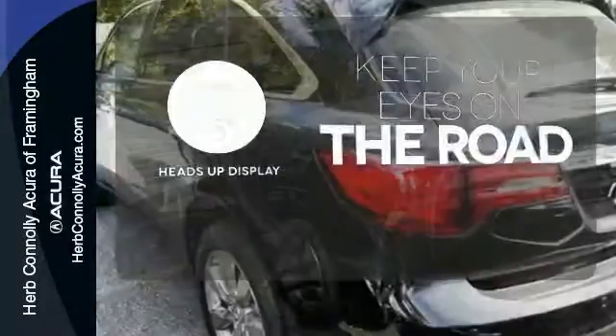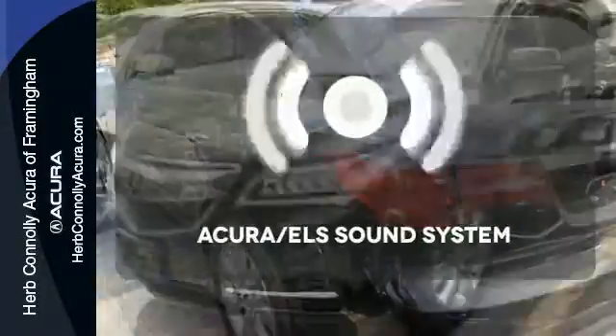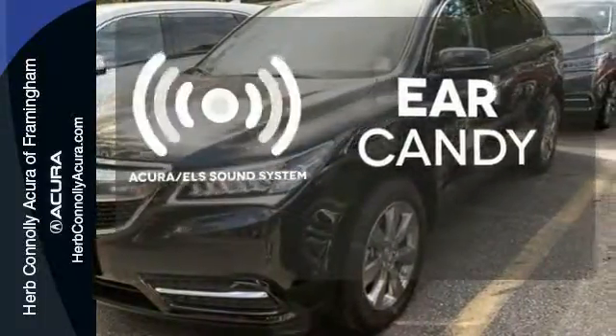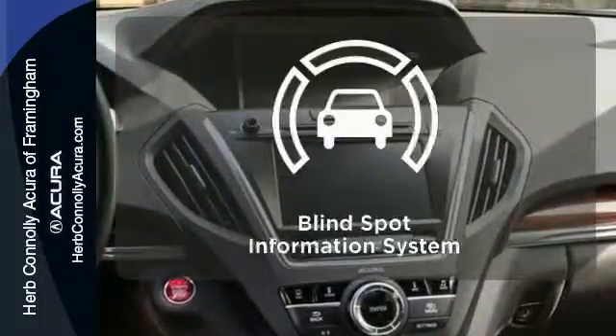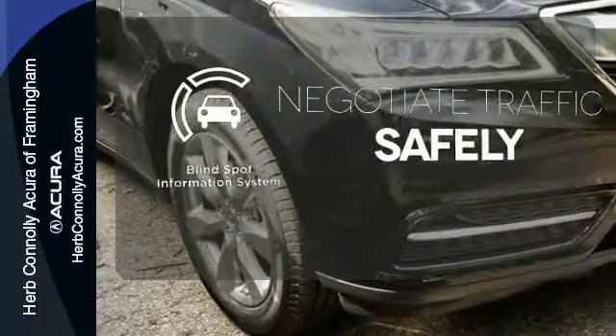You don't have to take your eyes off the road for the information you need with the heads-up display. The Acura ELS sound system gives you a rich listening experience. Safety comes by being aware of your surroundings, and for that, the blind spot indicator can't be beat.